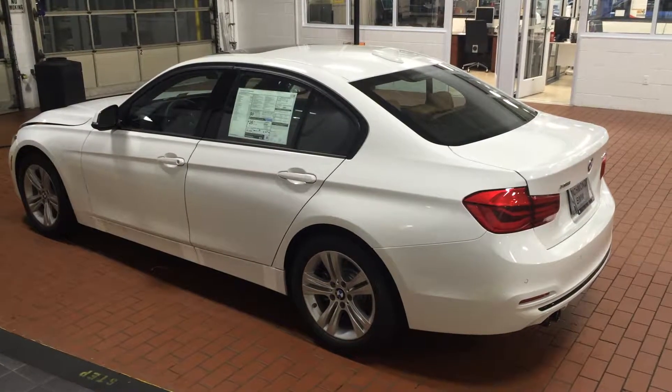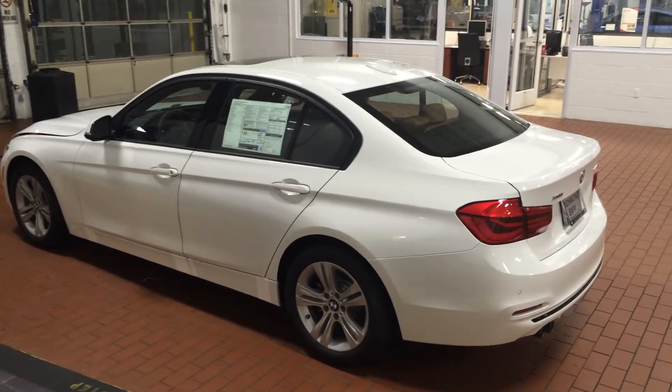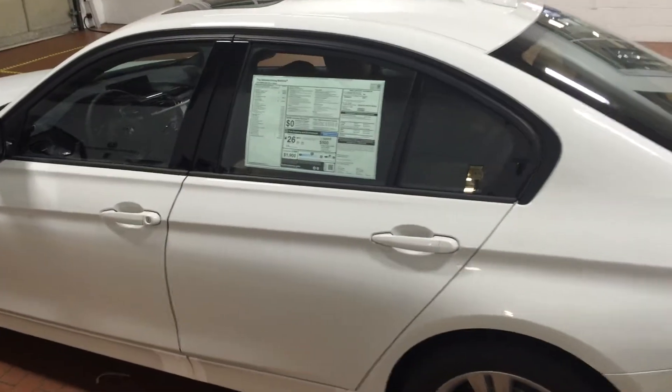What's up Amy? It's Joel from Richmond BMW. Look no further, we have found the car for you. This is a 2016 328 xDrive, white with leather, fully loaded.